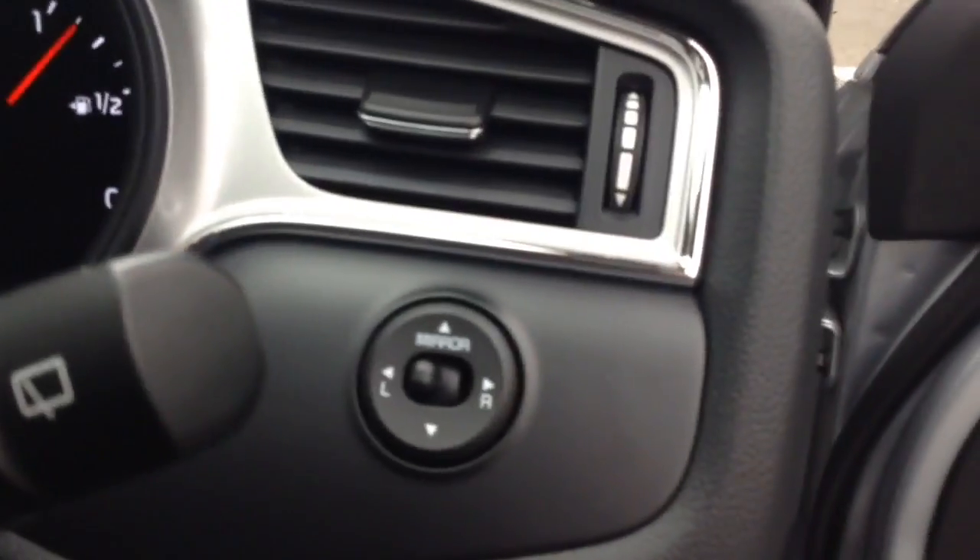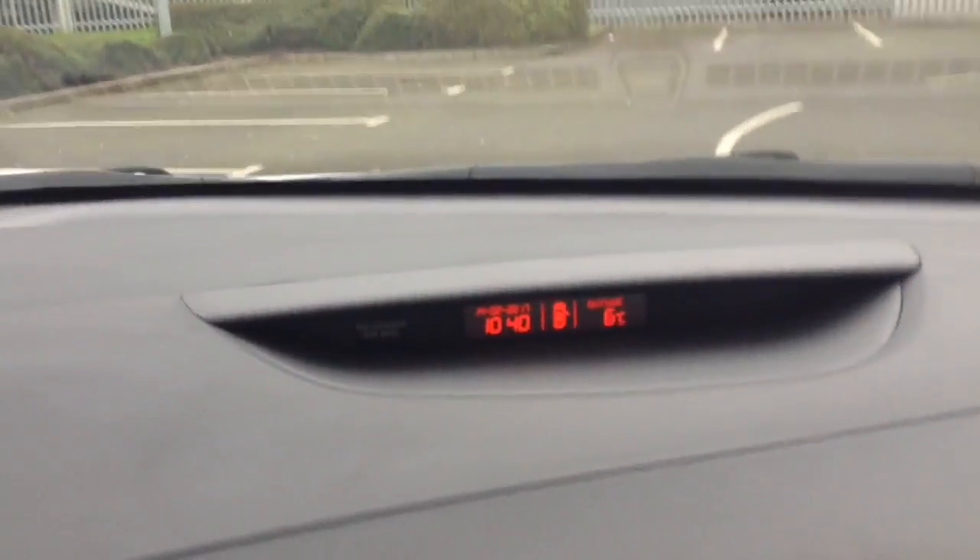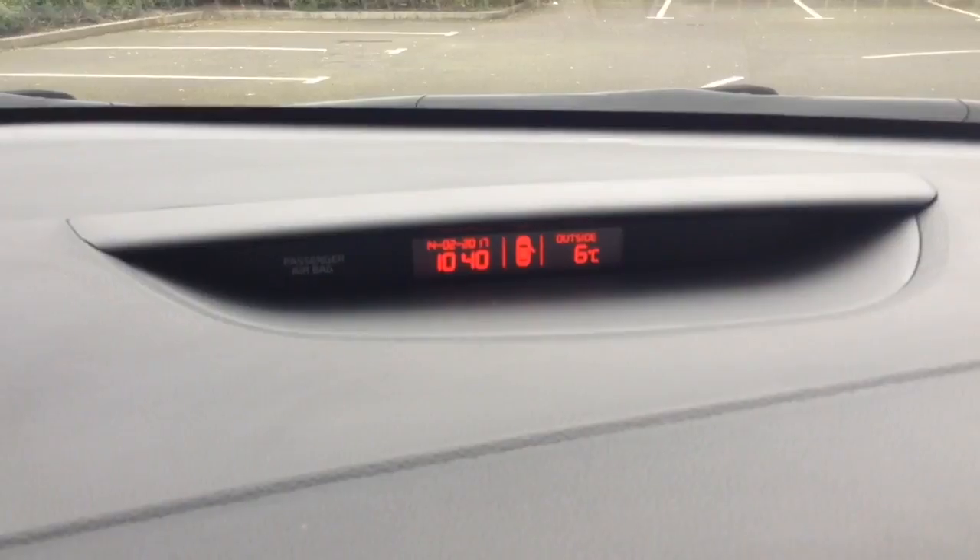Moving into the front of the vehicle, to the right hand side of the steering wheel you'll find your electric mirror adjustments. Moving on to the centre console, you'll have a display showing you various bits of information such as date, time and temperature.